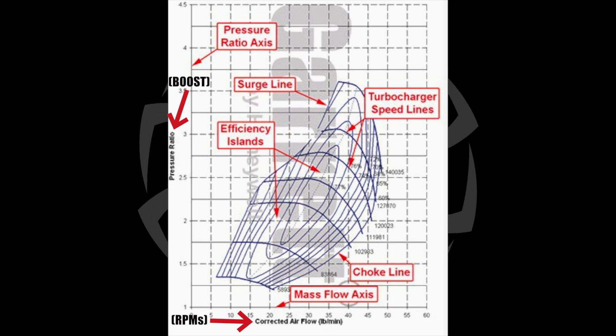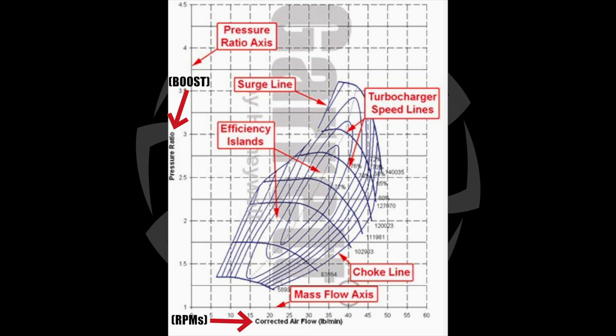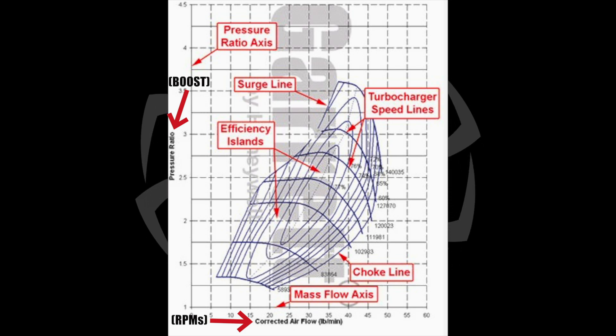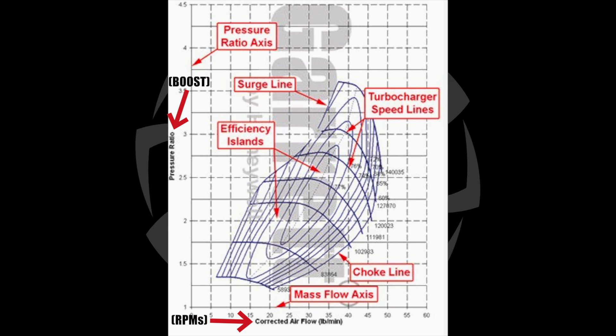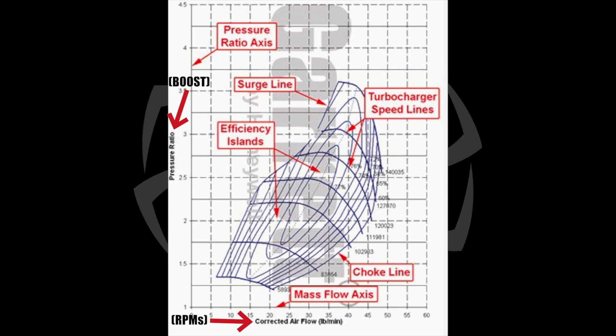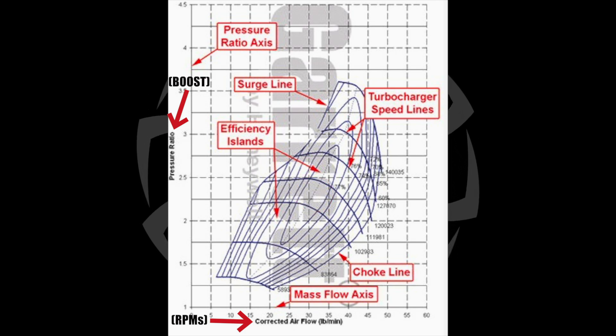Efficiency islands mean cooler air. The closer you are to the center island, the cooler the air will be. You don't need to know the exact percentages — just understand that as you move away from the center island in any direction, the turbo will start to pump out hotter air, which is less efficient and less power. As you move to the right, which is higher RPMs, or up, which is more boost, you start moving out of the efficiency island. Or if you lug the motor down in the RPMs at lower boost levels, you'll do the same thing. That's why when towing you want to aim for the center of the map as much as you can, because that'll help you with cooler EGTs.